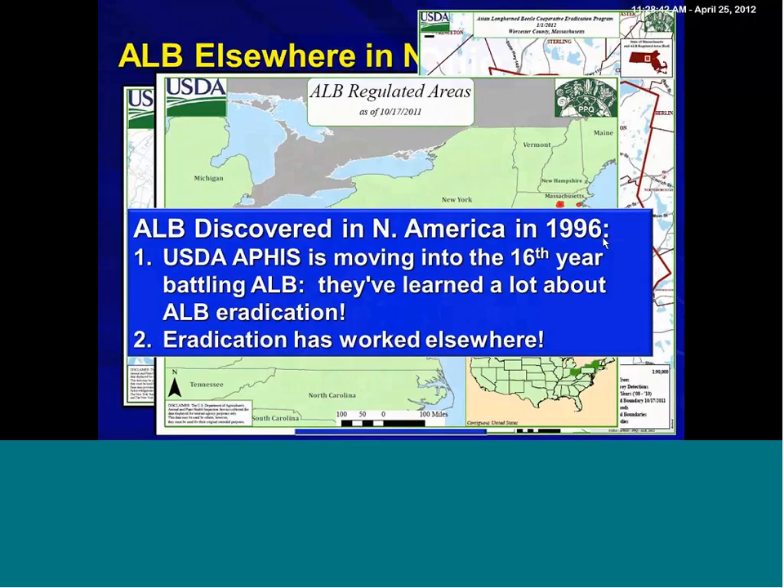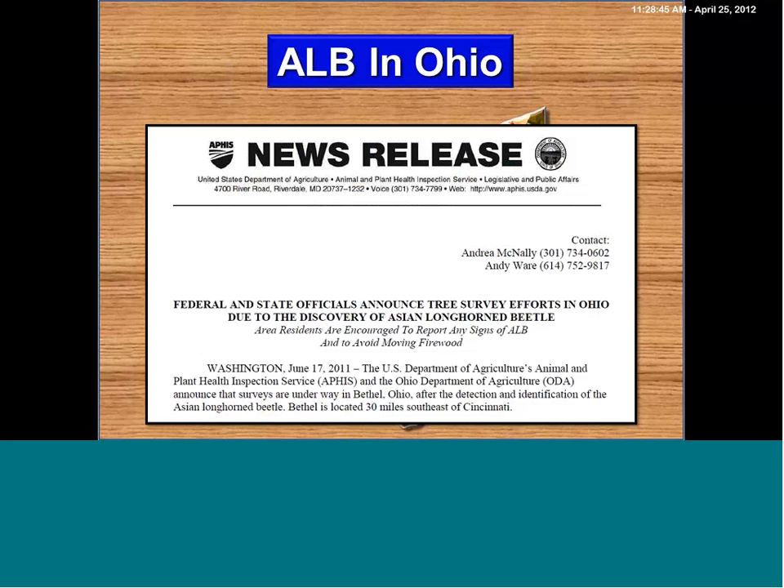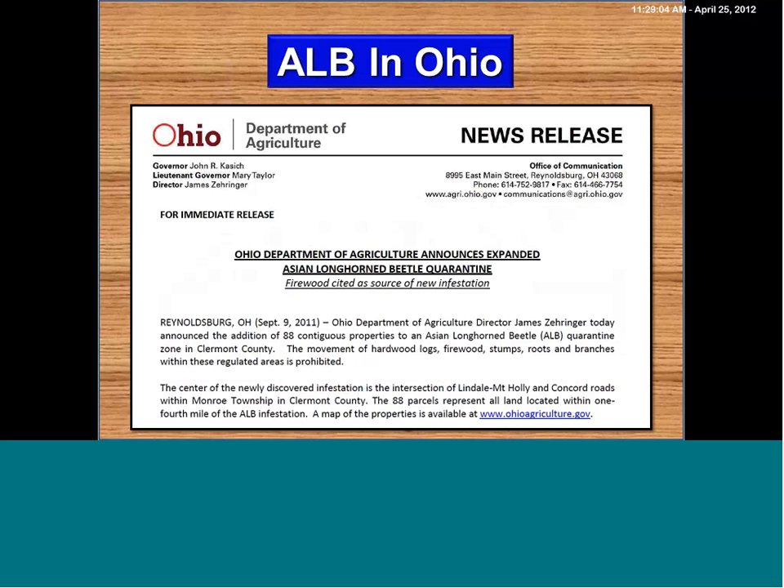As far as Asian longhorn beetle goes in Ohio, our infestation was announced June 17th — it was actually discovered in late May — announced officially by USDA APHIS and ODA on June 17th, 2011, so just this past summer. Subsequently, another connected infestation was found. So once again, we're tracking on this pattern of multiple infestations in a region.